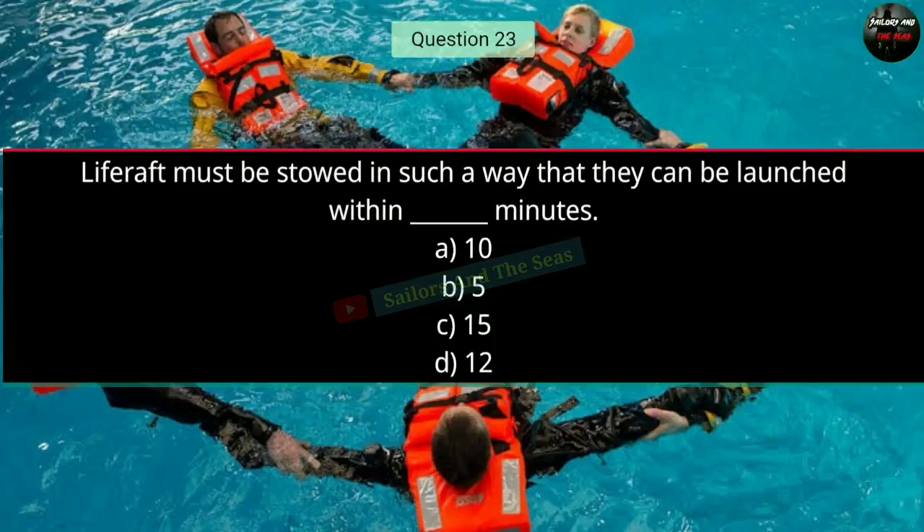Question number twenty-three: Life rafts must be stored in such a way that they can be launched within how many minutes? The right answer is B — 5 minutes.